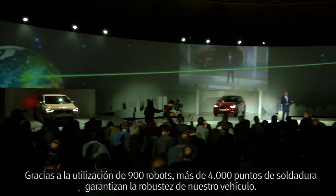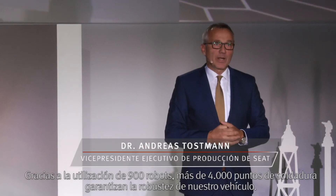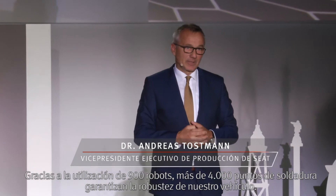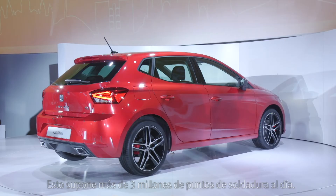With the use of 900 robots, more than 4,000 welding points guarantee the robustness of our vehicle. This is more than 3 million welding points per day.